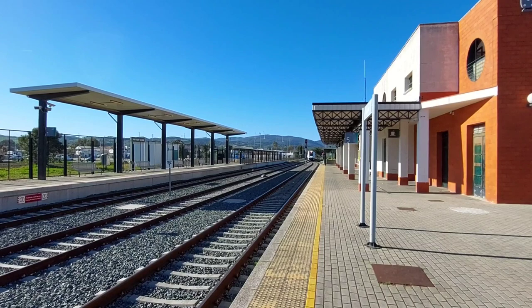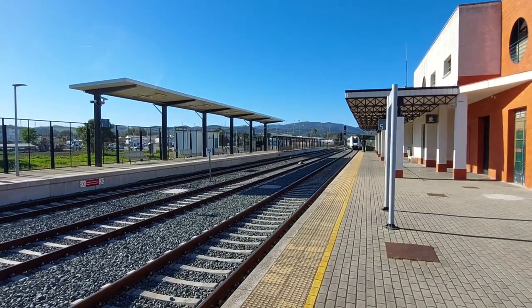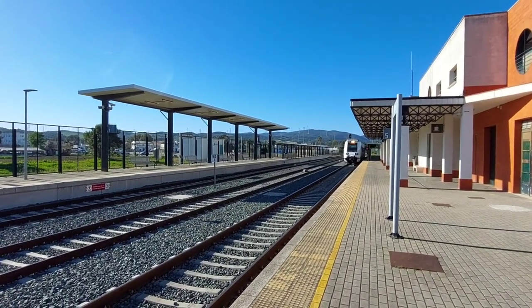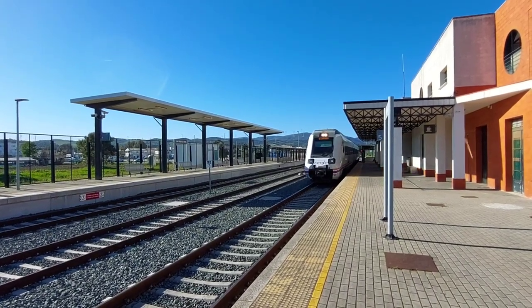Here comes our train. We're going to take it just to demonstrate where you should go if you're on a budget and using the train to come to Gibraltar. Don't make this mistake — do not get off here. I know you might be tired after a long journey but just hang on another couple of stops.